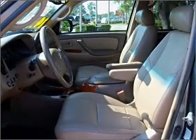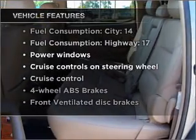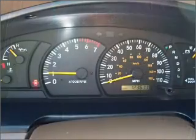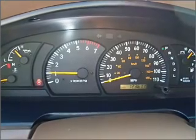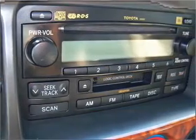Let the sun shine in with a sunroof. Plus, enjoy these notable features that are included in this vehicle: air conditioning, power door locks, power windows, power steering, cruise control, power mirrors, an AM-FM stereo with a CD player, and an adjustable tilt steering wheel.